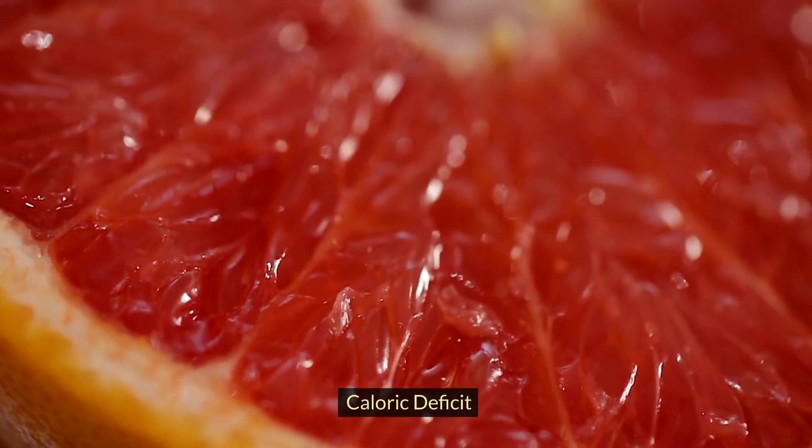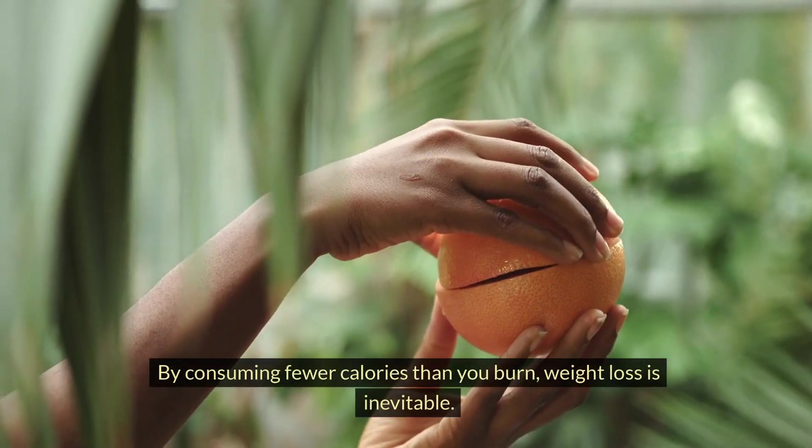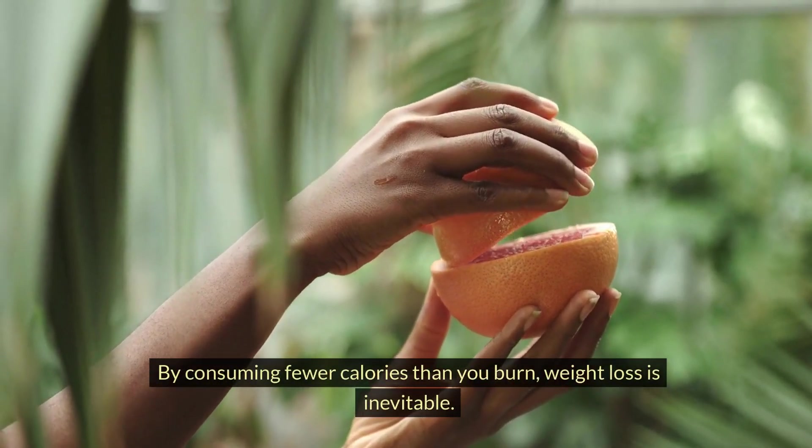Caloric Deficit: the primary mechanism behind the grapefruit diet is creating a caloric deficit, which forces the body to use stored fat for energy. By consuming fewer calories than you burn, weight loss is inevitable.